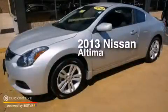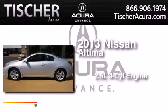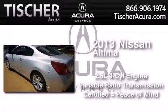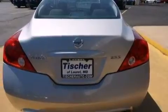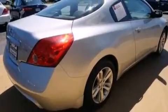This is a 2013 Nissan Altima. It has a 2.5-liter four-cylinder engine and a variable ratio transmission. Its top features include keyless ignition, a multi-link rear suspension, aluminum wheels, and traction control and stability control systems.